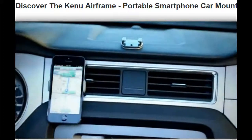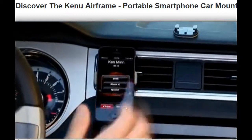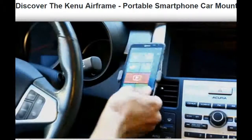Let's face it, we're always in the car trying to figure out where we're going, change songs, and make calls — hands-free of course. Airframe works with the most popular smartphones, including the new iPhone, Samsung Galaxy phones, Blackberries, and Windows phones.